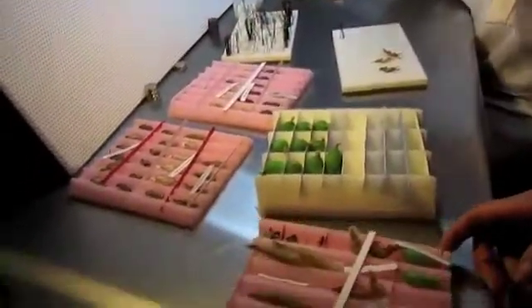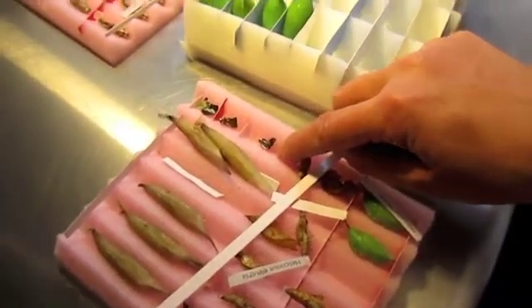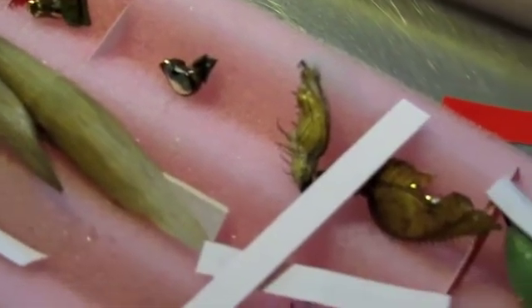These are my favorites right here — these are Greta oto. When emerged, the butterfly wings are see-through, they're transparent. I think they have the most beautiful pupa of all our species.